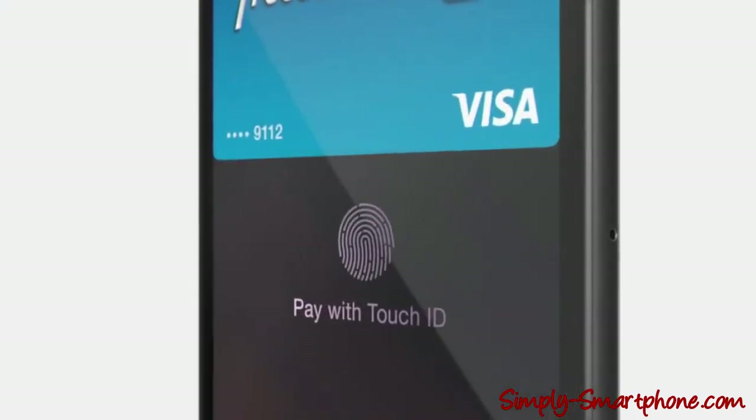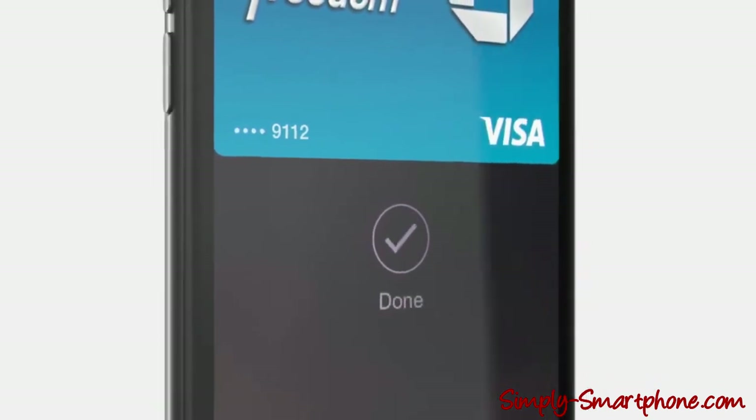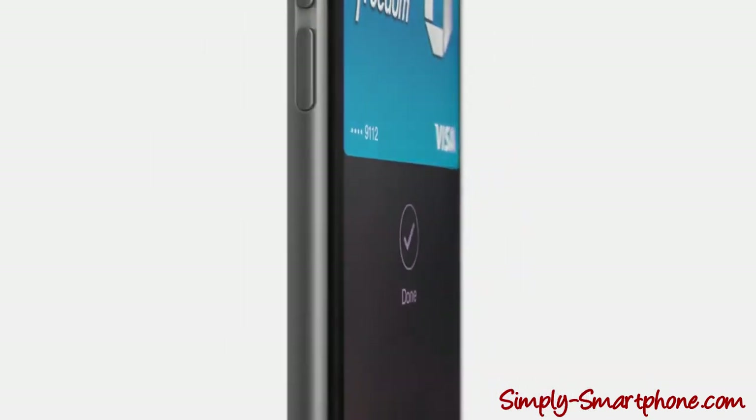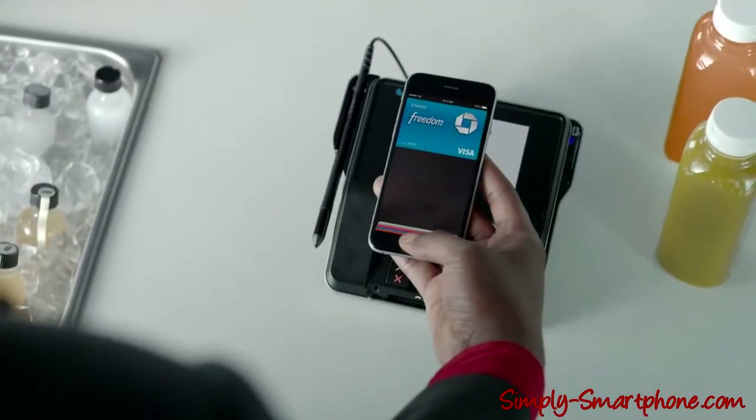With iPhone 6, we're introducing Apple Pay — a fast, easy, secure mobile payment system. It's much better than carrying around cash and credit cards. You simply pay by placing your finger on the Touch ID.